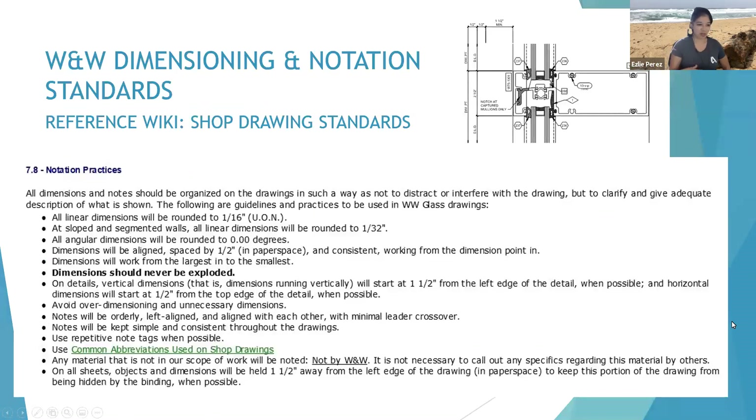Now, Walters and Wolf's standards. This is a snip straight from our wiki of shop drawing standards for annotation practices. James, would you like to read the first three? All linear dimensions will be rounded to a 16th unless otherwise noted. At sloped and segmented walls, all linear dimensions will be rounded to a 32nd, and all angular dimensions will be rounded to 0.00 degrees.